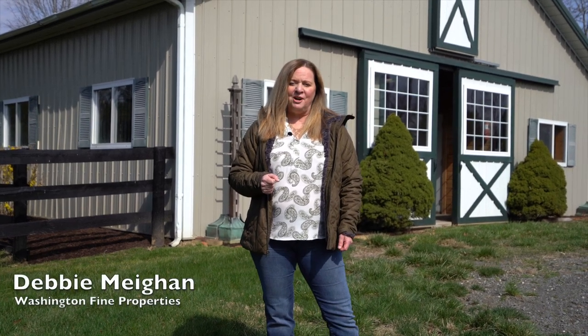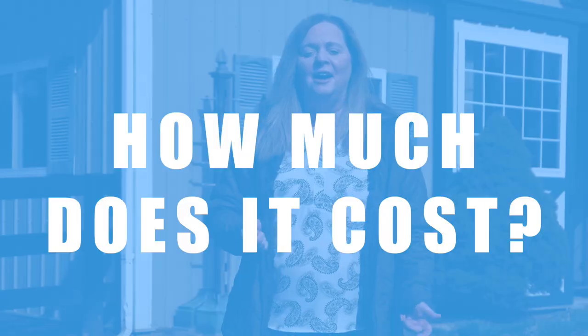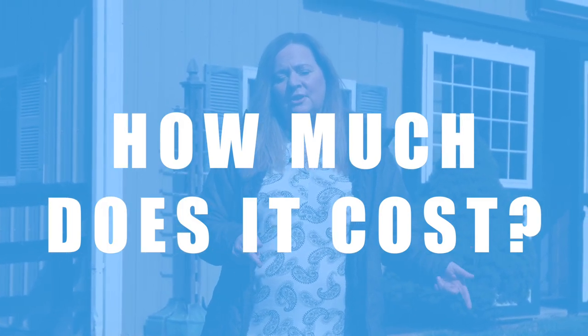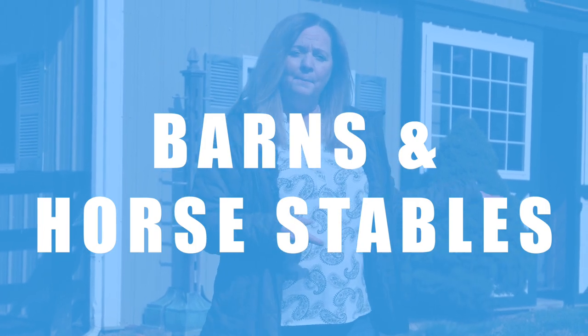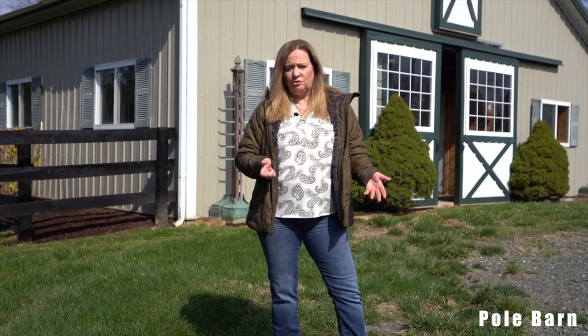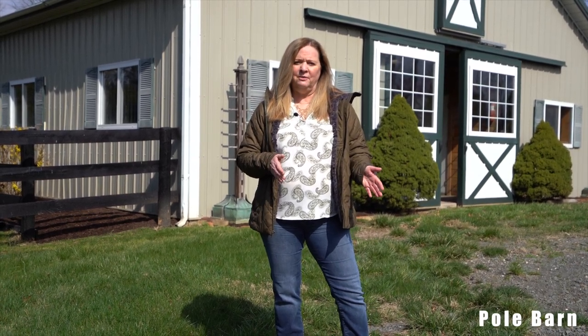Hey everybody, it's Debbie Neon with Washington Fine Properties and I'm here at my own barn today to give you an answer to that question I always get asked: how much does it cost? This week we are talking about barns and horse stables. Behind me is my own stable — it is a pole barn construction, which is probably the most common type of barn construction in our area.